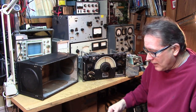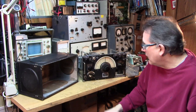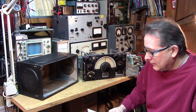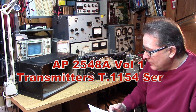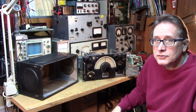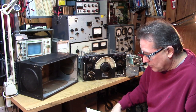I haven't applied power to this receiver yet. As far as the valves go, we're going to go through how to handle replacing the valves in the receiver. The first step is to get your hands on the original specification and repair manual, which is available online — it's AP2548A Volume 1. It handles both the R-1155 and the companion transmitter, the 1154. We need to get our hands on that first so that we can start the restoration process.